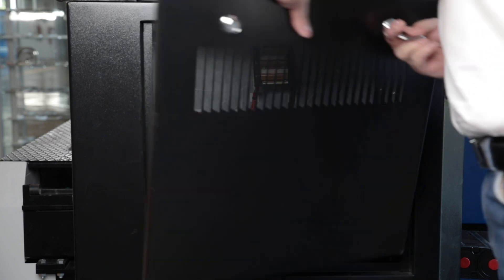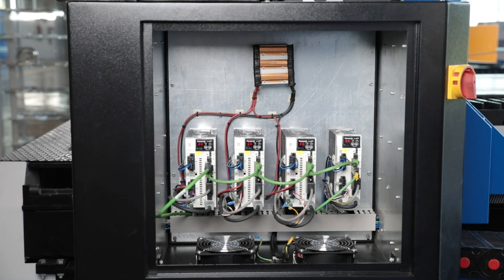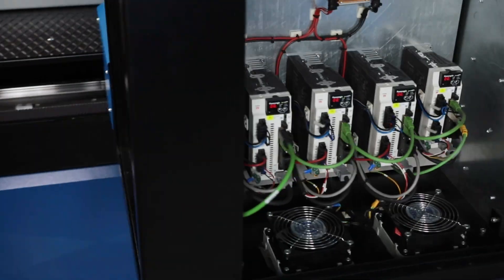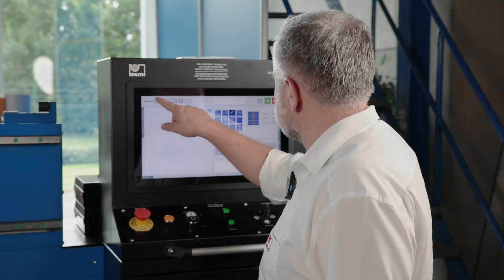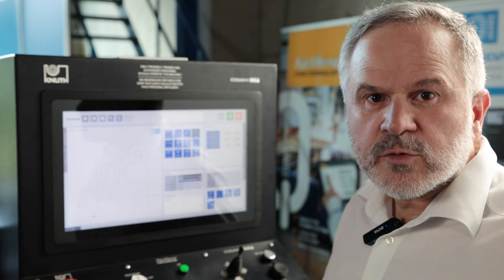With its new generation of control concepts, Beckhoff, the inventor of the EtherCAT high-speed bus system, offers future-orientated high-performance technology to fully exploit the potential of the system. The HMI has been designed for maximum ease of use with a clear layout and intuitive access to all machine functions.